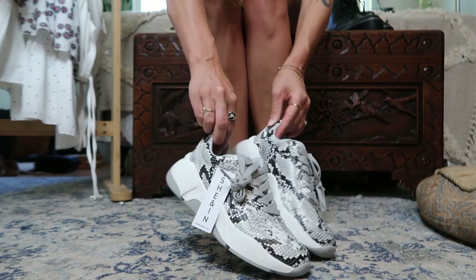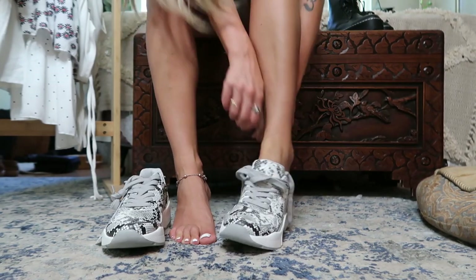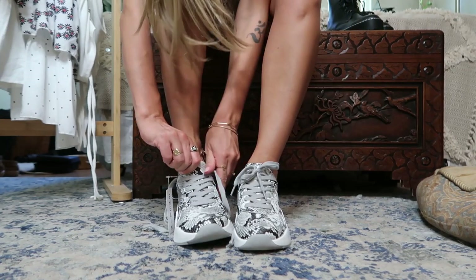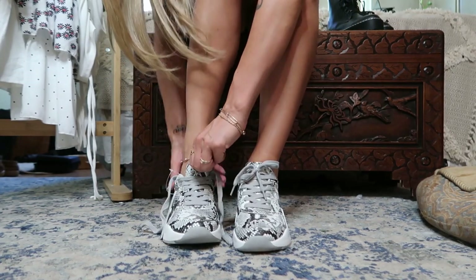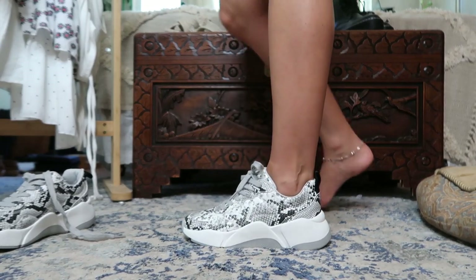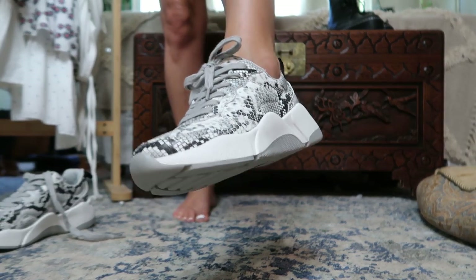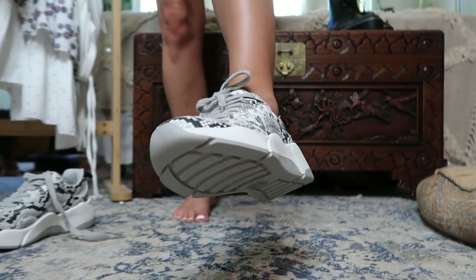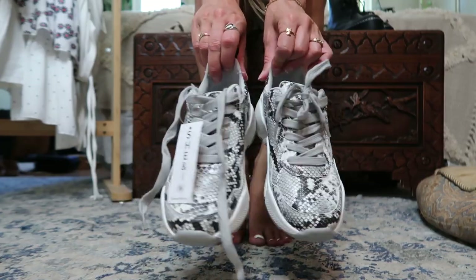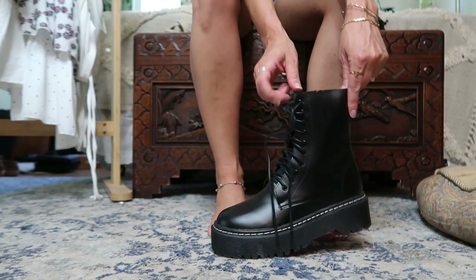I got these cute little snake print runner shoes — tennis shoes. I don't wear a lot of tennis shoes but I've been really wanting some snake print ones. Unfortunately I ordered a size too small or they ran a little small, so I could only get them on one foot. I'll be listing these on my Poshmark and Depop — they're brand new in a size five and a half. The print is very stylish and they were pretty comfortable; I was kind of bummed about those.